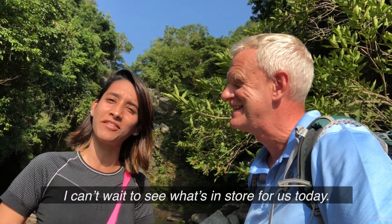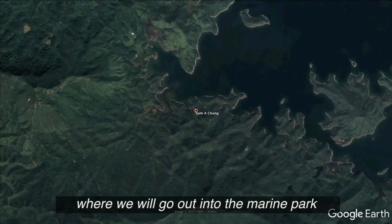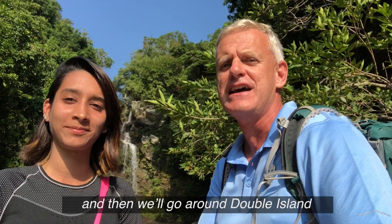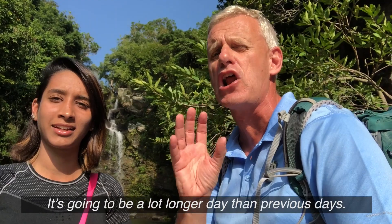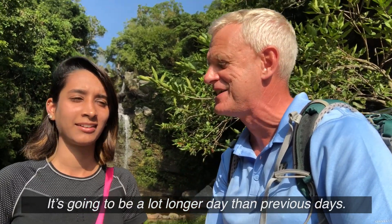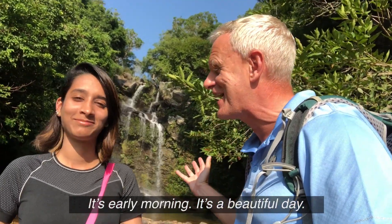I can't wait to see what's in store for us today. We're going to be walking, quite a long walk down to San Machang, where we'll go out into the marine park. And then we'll go around Double Island and down to Plover Cove. It's going to be a lot longer day than previous days — a lot of walking, a lot of paddling. It's early morning and it's a beautiful day.